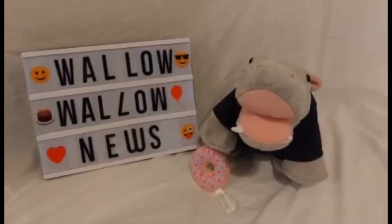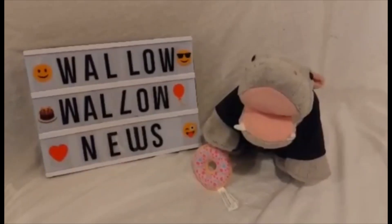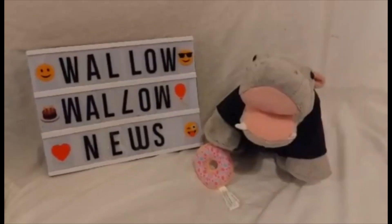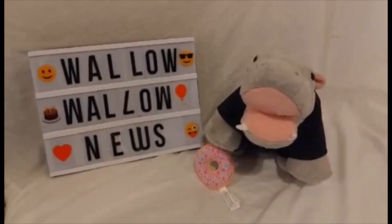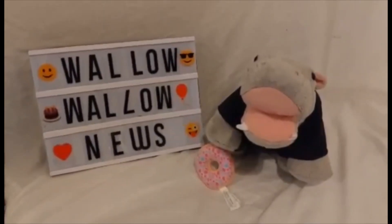So tell us what you think of the Batman collection. Are you going to buy it? And do you think the availability of the Catwoman costume being only online is a stupid idea, whereas the other costumes and bears are available in-store and online? But that's all we've got time for on Walla Walla News, Build-A-Bear News. Like and subscribe for more Build-A-Bear news and reviews. Good night and good wallowing.